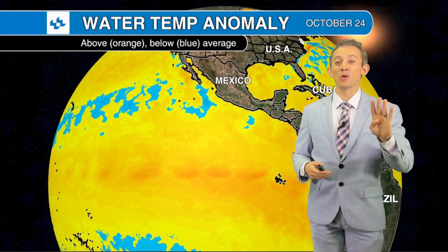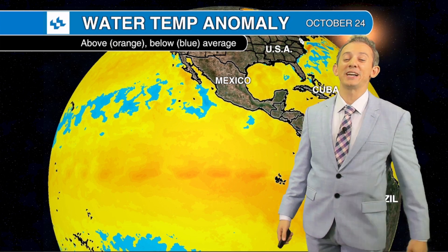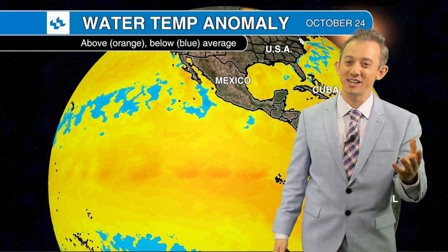Our first El Niño in four winters is here, and let's talk about what it could mean for temperatures in the western United States this winter. It's lead weather team meteorologist Joe Martucci. Thanks for clicking on this video.